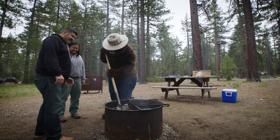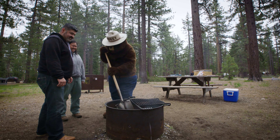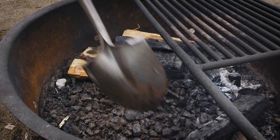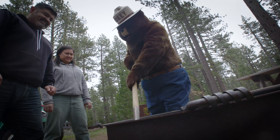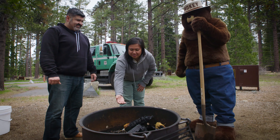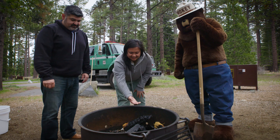When you're extinguishing your campfire, you want to make sure you use the soak, stir, and feel method. Pour the water on your campfire, make sure you have your shovel to stir. You want to make sure that you're stirring everything really well, and then the key is to hand feel. Use the back of your hand to feel the campfire and make sure it's fully extinguished.